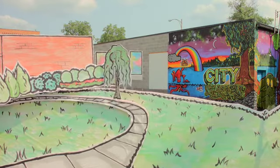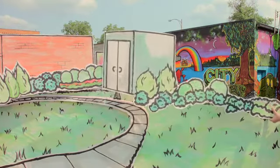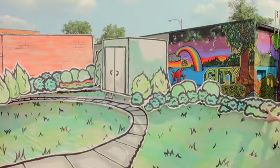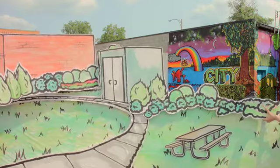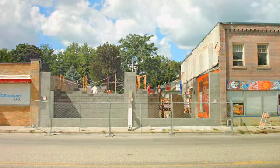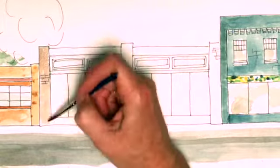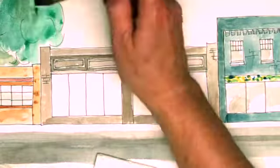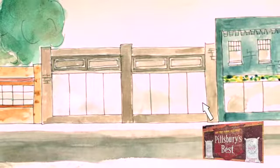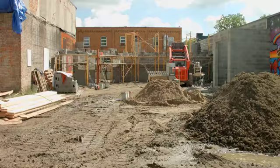Our new studio classroom building will have a new entryway with picnic tables right outside for outdoor classes, snack breaks, and meetings. Our new youth art gallery will be right here and feature big windows so you and the whole world can see the art we make at Reach. And you'll be able to see our famous historic Pillsbury mural, which will be preserved inside our gallery. We are so excited to build this plan for Riotown.